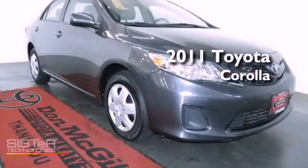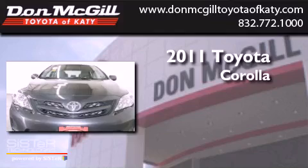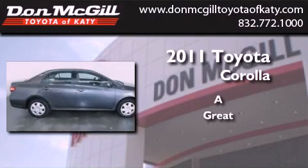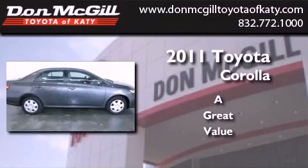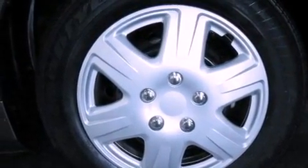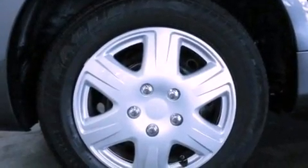This is a certified pre-owned 2011 Toyota Corolla. Features include air conditioning, a CD player, an engine immobilizer theft deterrent system, and traction control.